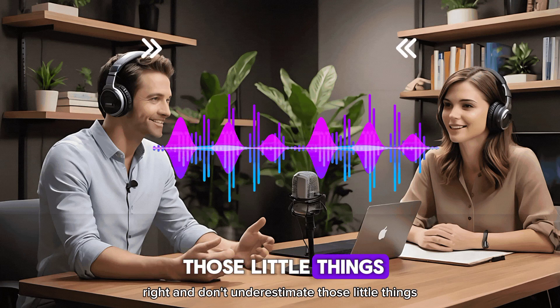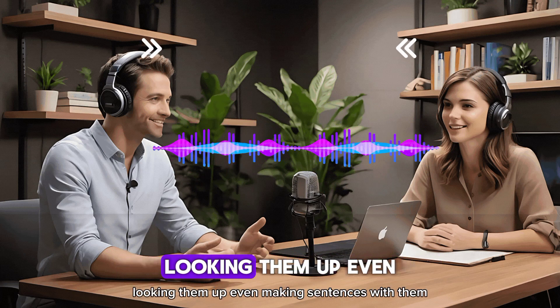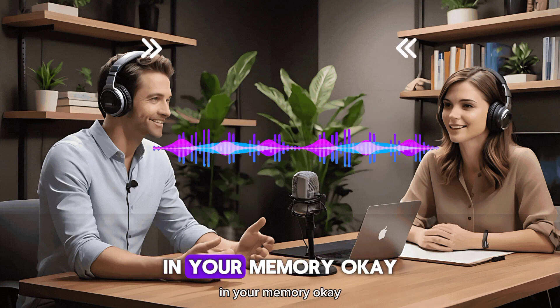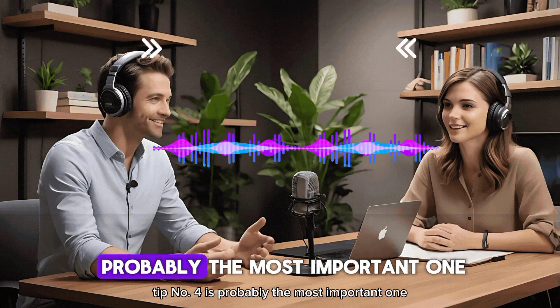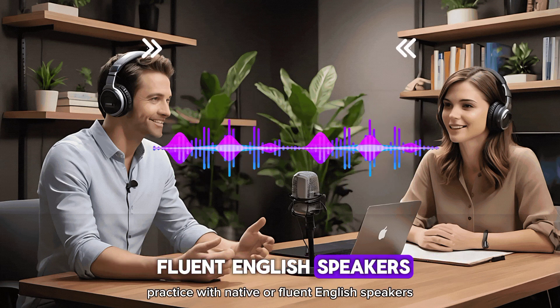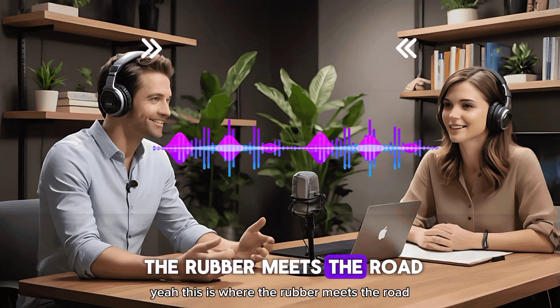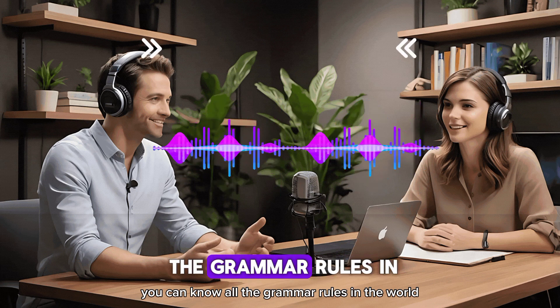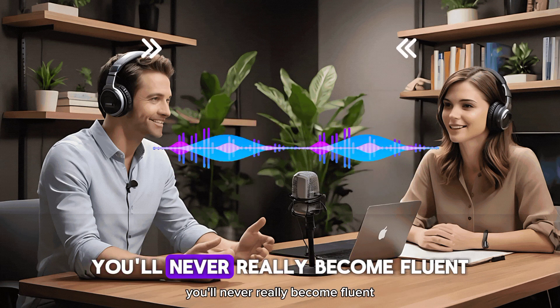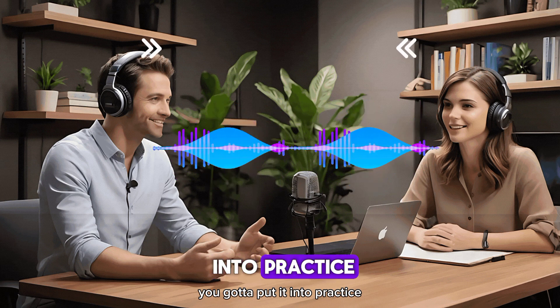Don't underestimate those little things — writing the new words down, looking them up, even making sentences with them. All of that really helps cement them in your memory. Tip number four is probably the most important one: practice with native or fluent English speakers. This is where the rubber meets the road. You can know all the grammar rules in the world, have a huge vocabulary, but if you don't actually use it, you'll never really become fluent.